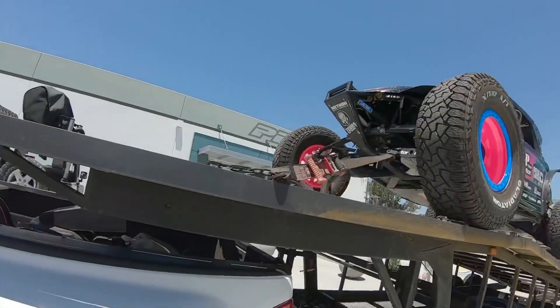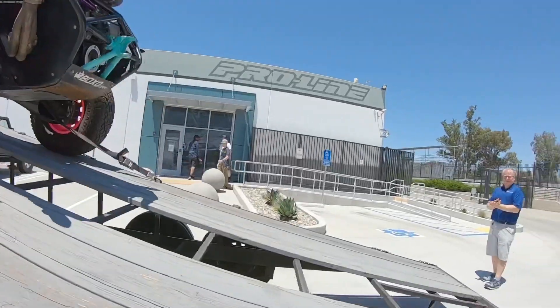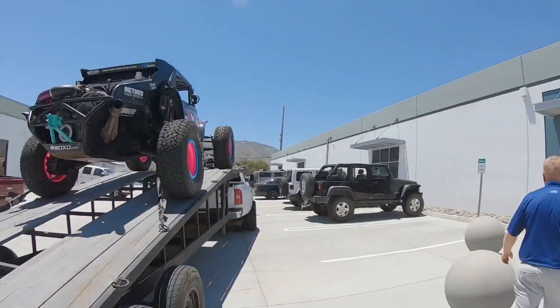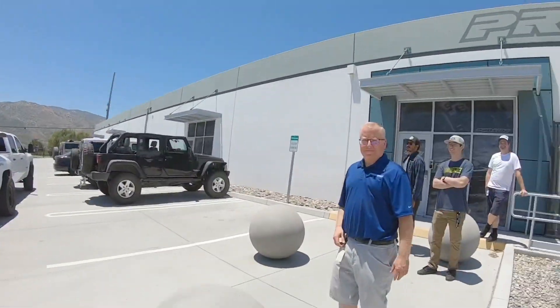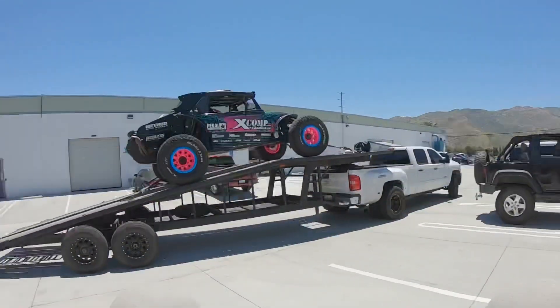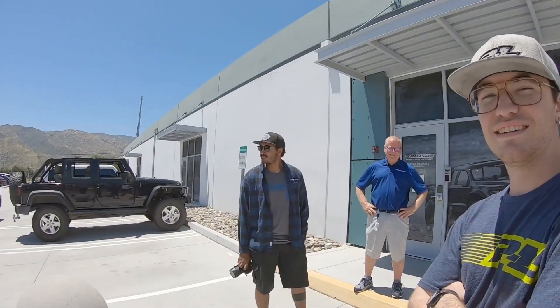We just showed up to Pro-Line Racing, pulled the car off, and thrashed — left some skid marks and stoked these guys out. We're about to do a new body with these guys. We gave a couple employees some rides in Megalodon. They said it was so fun, kind of similar to an RC car, but still a little shaky. The wheelies, the jumps — all pretty gnarly. He got the good banger shots near the wall and some wheelies and donuts — we'll see those on their IG soon.